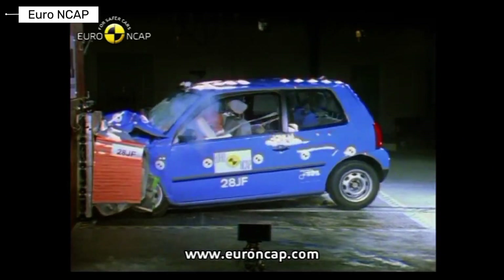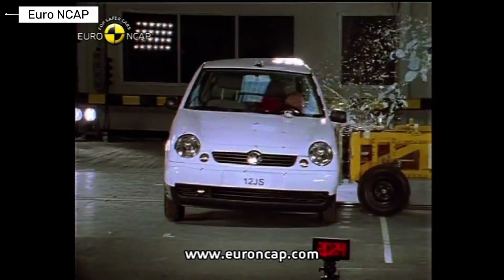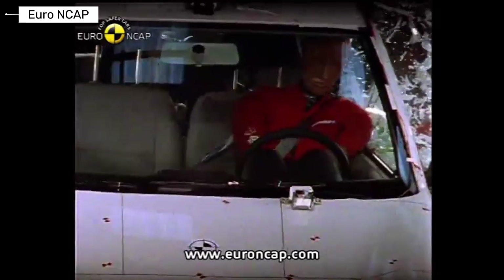The Volkswagen Lupo was designed as a lightweight city car. Crash protection was limited due to its small size, and safety levels were noticeably lower than in larger vehicles.